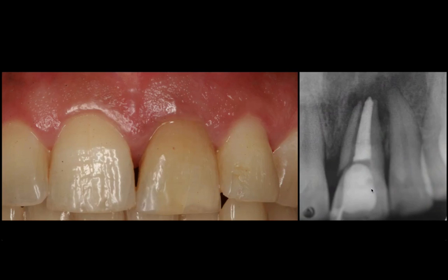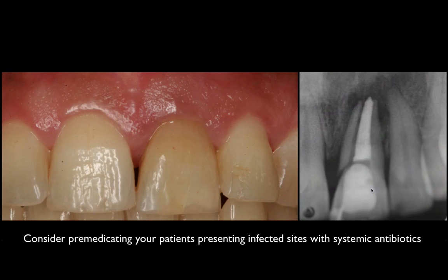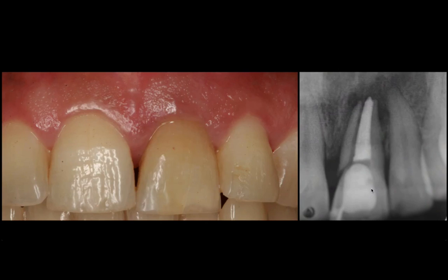We know this extraction is going to be easy because this tooth is already cracked and the tooth is going to be floating in pus. The other thing I know is there's going to be a big deficiency in the buccal plate. So yes, I would definitely pre-medicate the patient with antibiotics prior to the extraction, sometimes a day or two after.